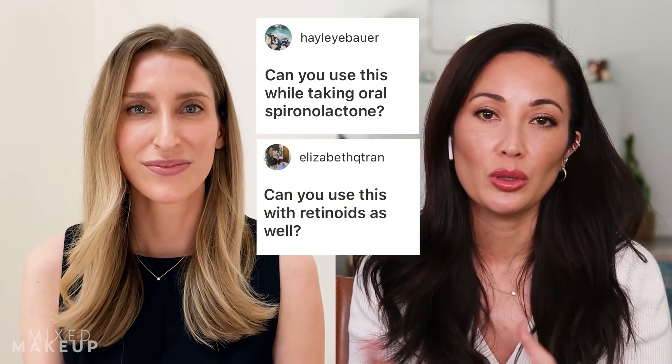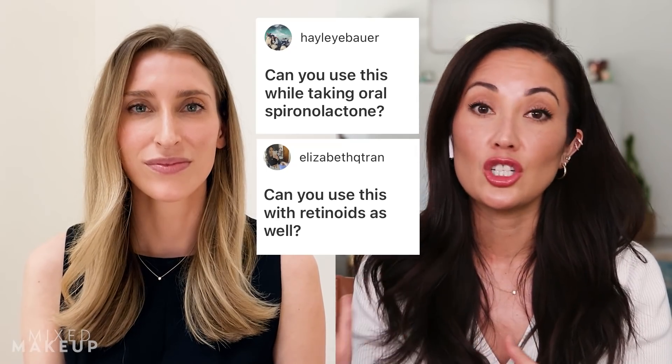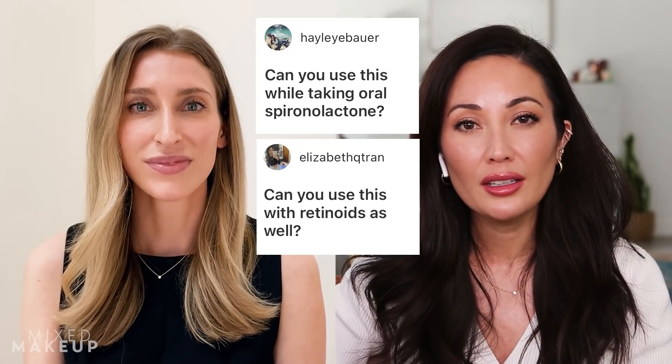Can you use spironolactone, whether topically or orally, in conjunction with other acne treatments? You absolutely can. Any time you add another prescription topical to your regimen there's an increased risk of redness and irritation, but spironolactone tends to be pretty well tolerated. I would talk with your dermatologist about how to incorporate it, but it can definitely be an adjunct treatment.